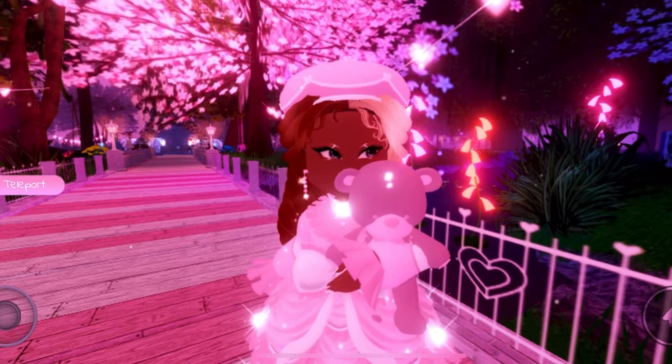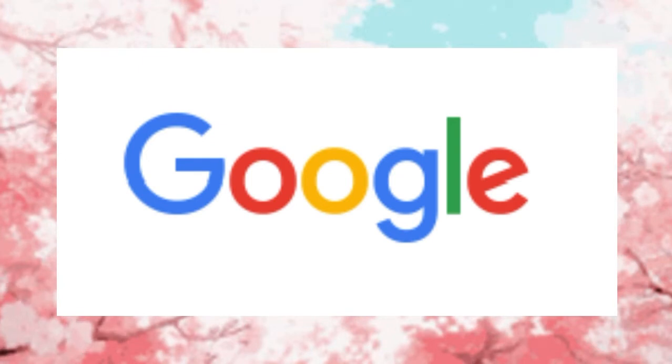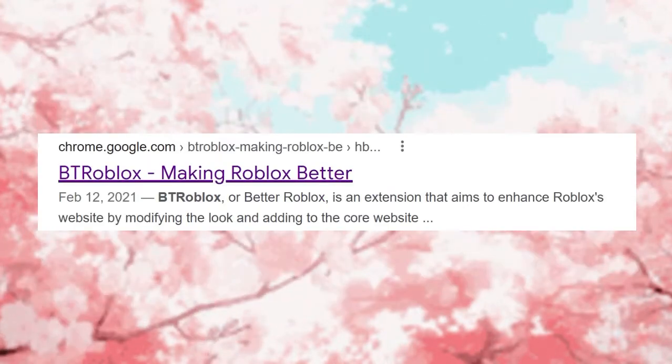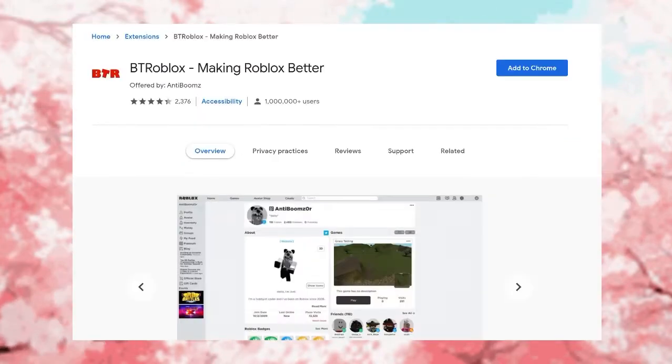To install this extension, I recommend going to your browser — I chose Google — on your laptop, PC, or computer. Type in BTRoblox and make sure you click the first link that pops up, which for me is the one that says 'BTRoblox: Making Roblox Better.' Click the link and it will take you to the website.